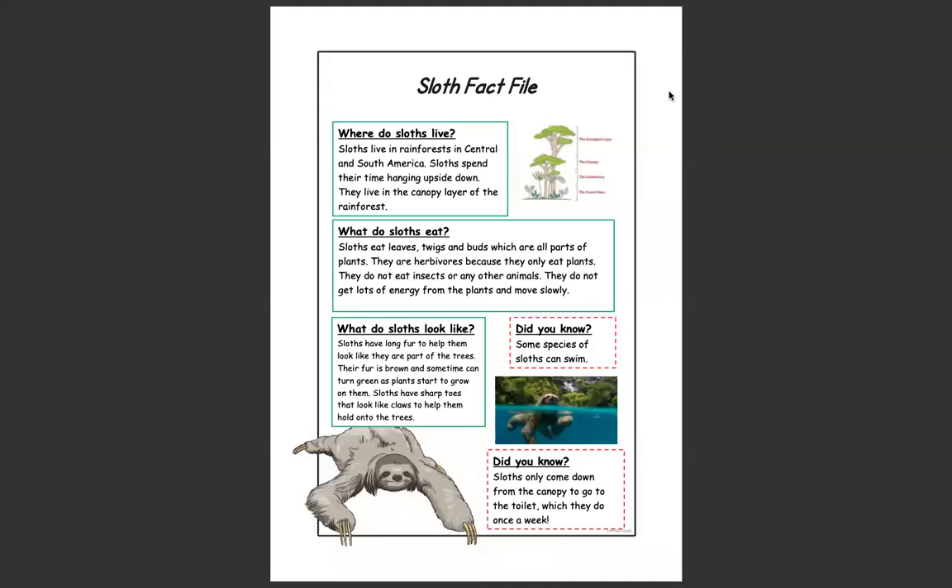Hi guys. So yesterday we started to look at our sloth fact file and then you had lots of different facts that you needed to sort. Some were about sloths, some were about caimans, and some were about monkeys. Which one are you going to write your fact file about? Are you going to do like Miss Johnson has done and write a fact file about a sloth, or are you going to write a fact file about a caiman or monkeys? Which one are you going to choose?